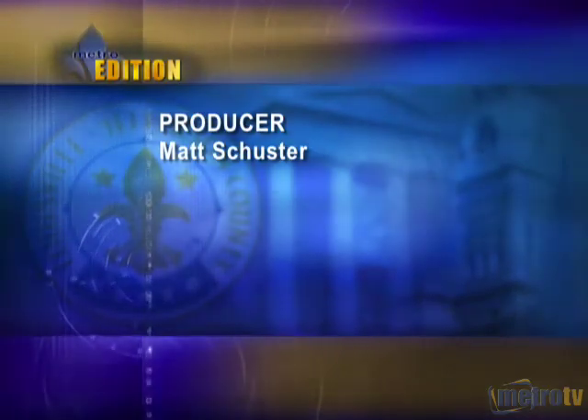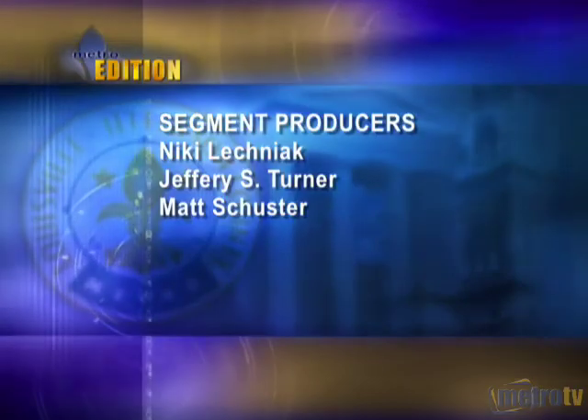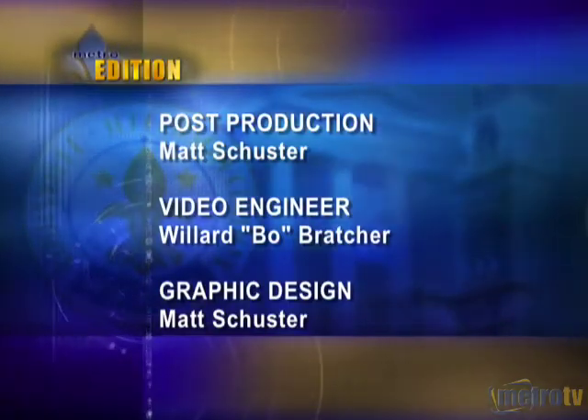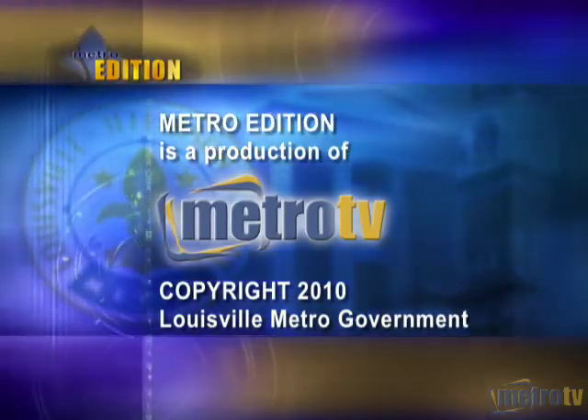That's all for this Metro Edition. Thanks so much for joining us. Remember, stay connected to your city, your life, and your Louisville right here on the national award-winning Metro TV. Until next time, I'm Matt Schuster — make it a great day. Metro TV, a public service of Louisville Metro government.